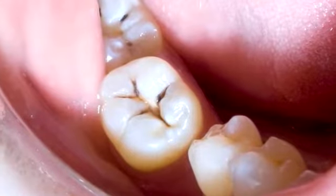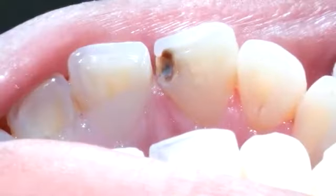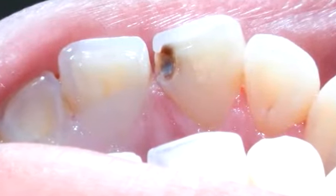Cavities, as their name implies, are essentially holes in your teeth caused by decay. You can sometimes spot a cavity, as the area surrounding the hole generally looks dark brown or gray.